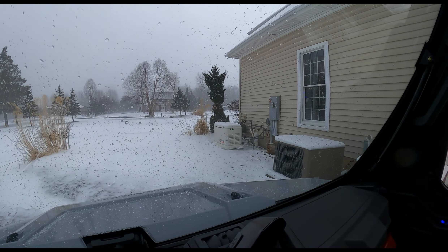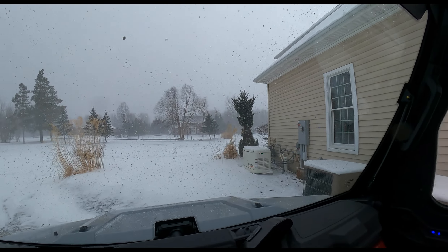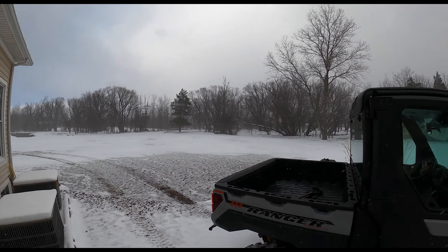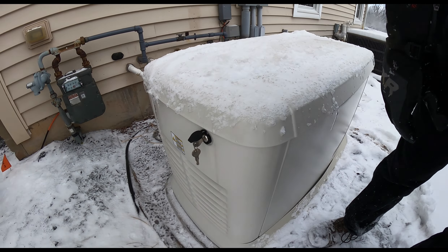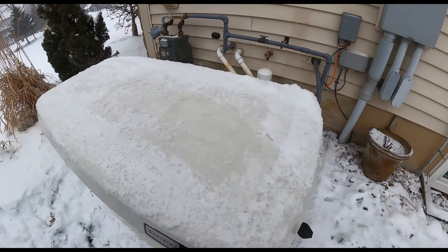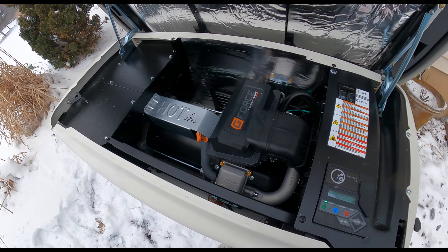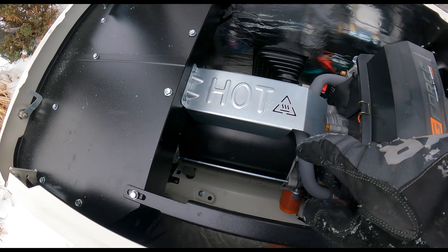I should take a look at the generator and open the panel up on it — I think I have the right keys for it. There she is, covered with snow. I did have the right key — it goes in the side on the end of it. There's a green light showing she's ready to run. Amazing how simple it is — big generator there.